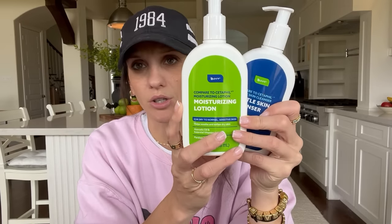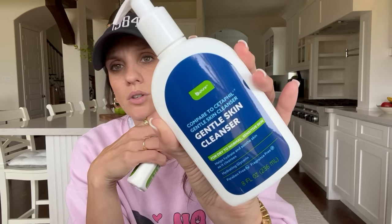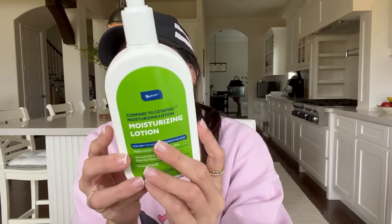Then I picked up this facial skincare stuff from Be Pure — this line that has slowly become a pretty big label at Dollar Tree. It's definitely reminding me of like CeraVe in a way. Even Walmart does a knockoff version of that, which is what I personally use. This is a gentle skin cleanser for dry to normal sensitive skin. Then I found the moisturizing lotion. I'm going to compare the ingredients to my moisturizer and my cleanser to see how this compares. But these were $1.25.